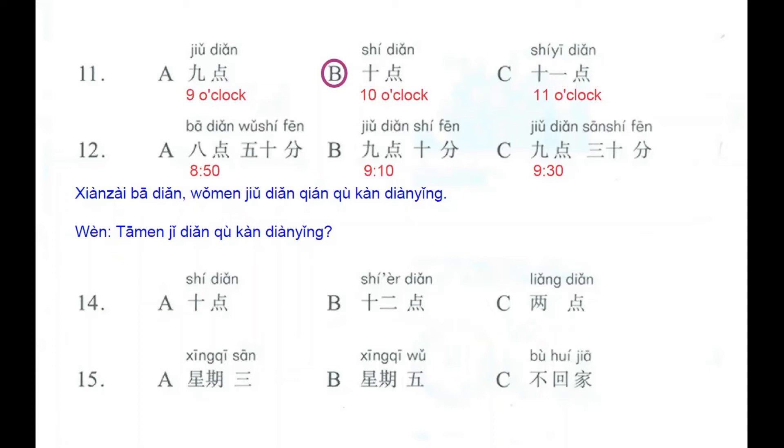We're going to listen to this sentence: 现在八点，我们九点前去看电影. The question is 他们几点去看电影. The meaning is: now it's eight o'clock; we, before nine o'clock, go to see a movie. What time are they going to see a movie? If it's before nine o'clock, the correct answer here is letter A.